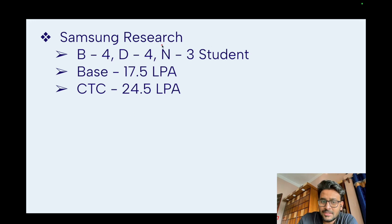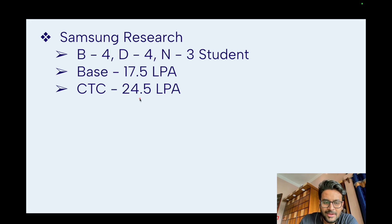Samsung Research took many students — four from the Bangalore branch, four from Delhi, and three from Noida. The base salary was 17.5 LPA and CTC was 24.5 LPA. Dream11 came for a data scientist role and took two students.